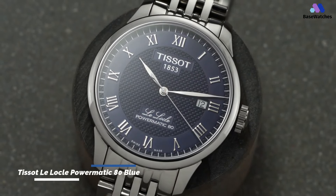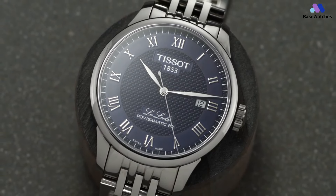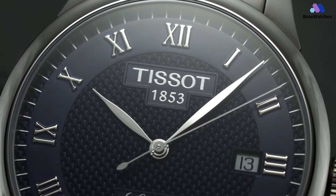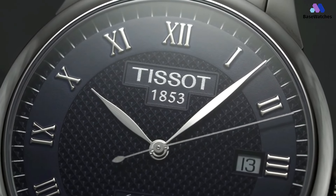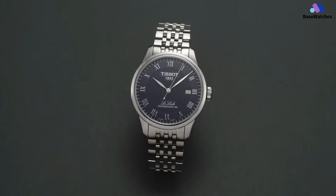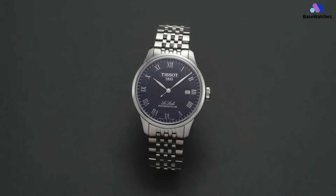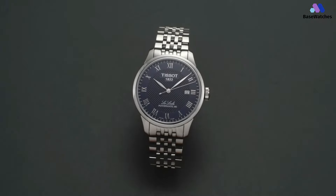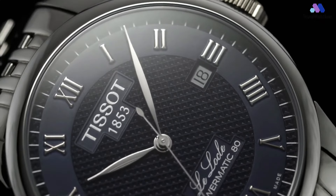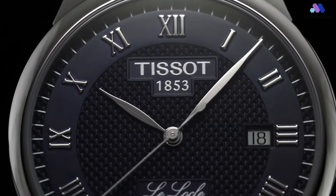In the realm of horological craftsmanship, the Tissot Le Locle Powermatic 80 with a mesmerizing blue dial emerges as a true masterpiece — a seamless fusion of traditional elegance and contemporary innovation. This exceptional timepiece captures the spirit of Tissot's legacy while embracing the demands of the modern era. The Le Locle Powermatic 80 in its stainless steel case exudes a refined charm that transcends eras, with its 39.3mm diameter perfectly balancing classic proportions and modern wearability, ensuring a versatile companion for any occasion.